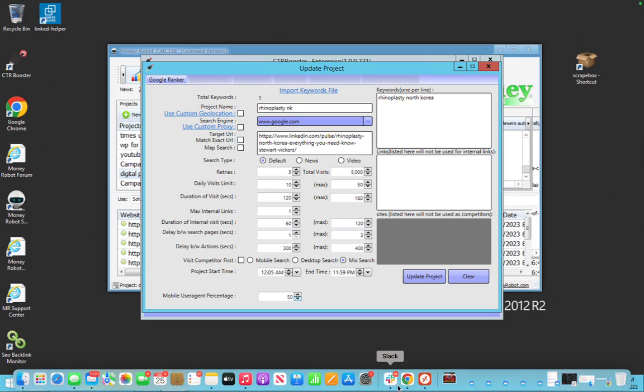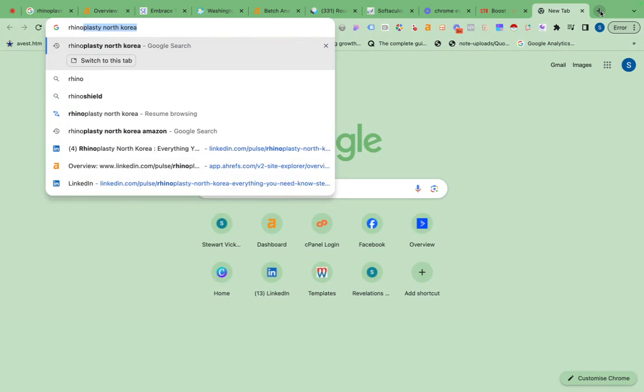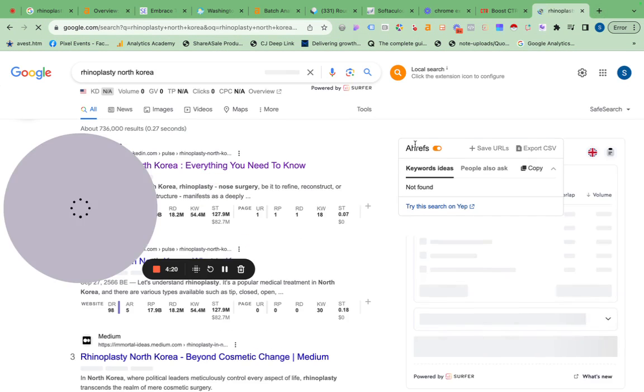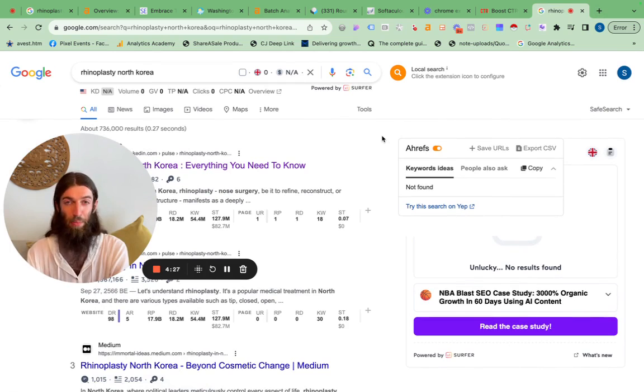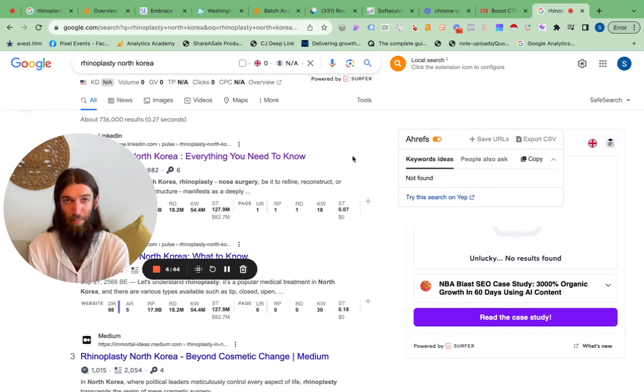I recently ranked number one for 'Rhinoplasty North Korea' as part of a competition, and I did it by accident. I wasn't really intending to compete, but I got bored and thought maybe I'd give it a go. I did the bare minimum — a Money Robot blast and then CTR manipulation. Because this is a LinkedIn page, I could be aggressive with the CTR manipulation since LinkedIn is a high-traffic site Google's not going to take down. I gave a talk on this case study about a week ago in Bangkok, checked the rankings the morning before I went on stage, and I was still number one. The day after I noticed I'd dropped down to number two.